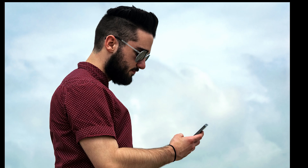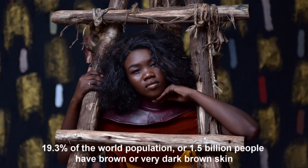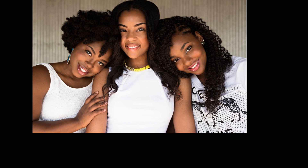The total world population is currently 7.76 billion people. Estimations and calculations show that about 15.6% of these 7.76 billion people — about 1.2 billion people — are very light or white-skinned. About 19.3% of the world population, or 1.5 billion people, have brown or very dark brown skin. This means that the most common skin color in the world is something between medium white to moderate brown, as 65.1% of the population — just over 5 billion persons — belong to this class. In other words, persons with very light or white skin have the rarest skin color in the world.